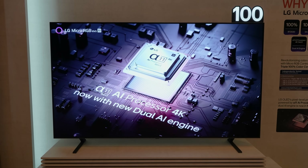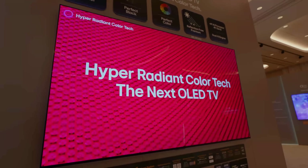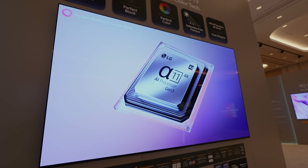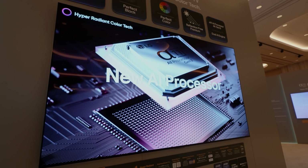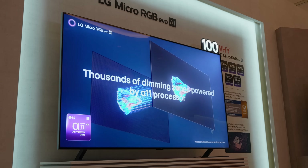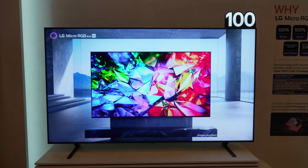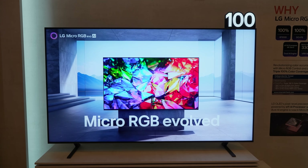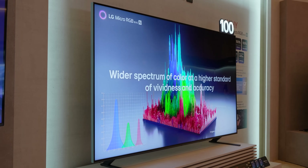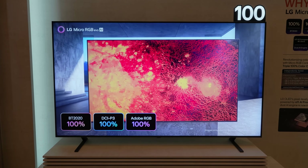I find it fascinating that LG isn't hiding the fact that it's borrowing heavily from its OLED playbook here. It's using OLED-style precision — their words, not mine — over the RGB backlight, powered by the new A11 AI Processor Gen 3, the same processor LG is using in its high-end OLEDs for 2026. This is still an LCD TV with over a thousand dimming zones, which sound great on paper, but you're still dealing with zone-based dimming and might see some blooming in extreme contrast scenes — not the pixel-level control you get with OLED.